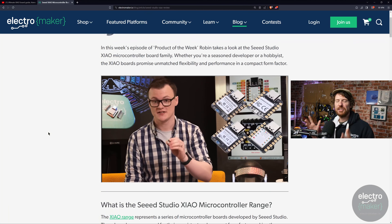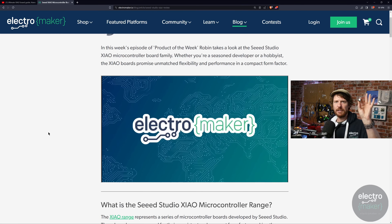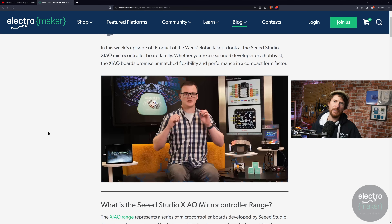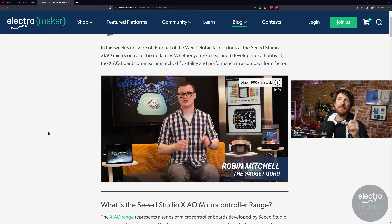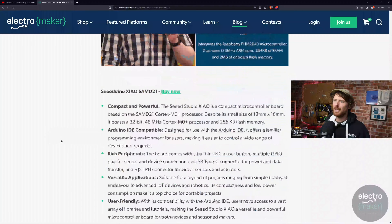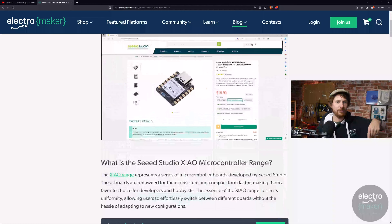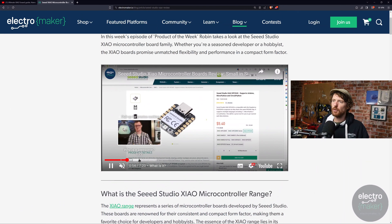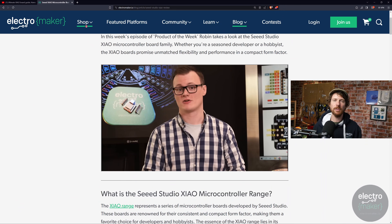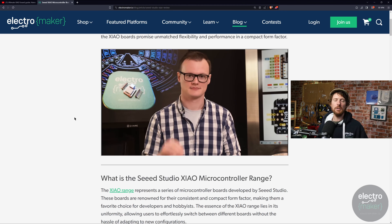Last week's product of the week was the Xiao range of microcontrollers — not just one but several. This is the NRF52840 Sense version, but there's also one with an RP2040 and one with a SAMD21. I said SAMD51 throughout last week but I'm pretty sure it is the 21. You can head to the link in the description where Robin talks about them all, and they're all stocked in the online store. On last week's show I started a contest, and it's now time to announce the winners.